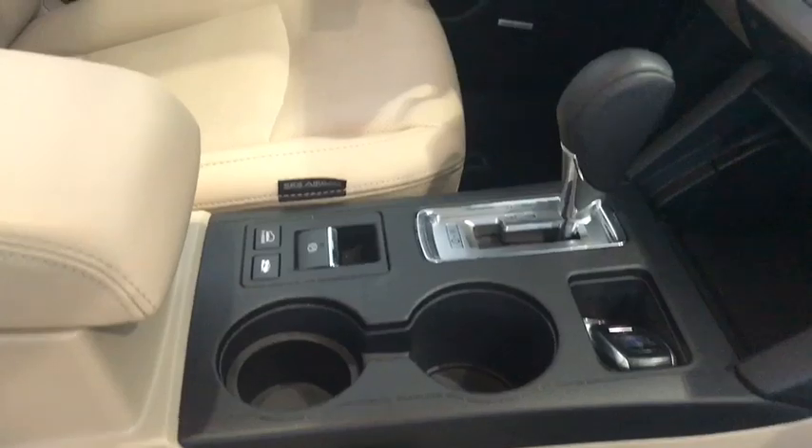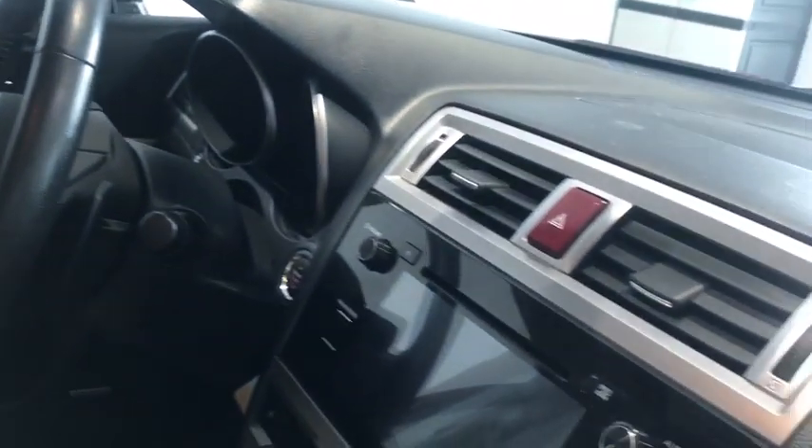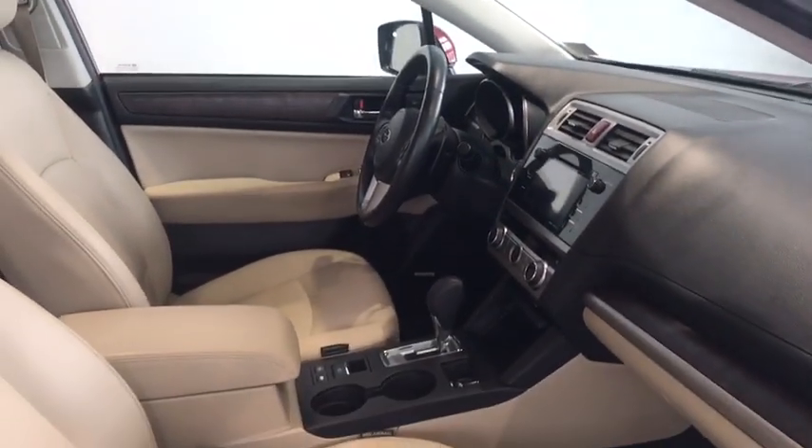Coming to the front, electric seats on both the driver and passenger side. They're also heated up here as well. AM, FM, satellite on an HD radio system. We have an electric parking brake, as well as steering wheel audio and Bluetooth controls, as well as a moonroof.